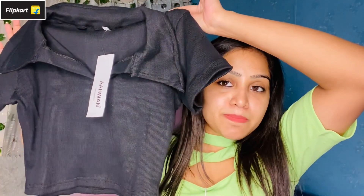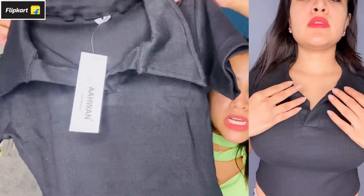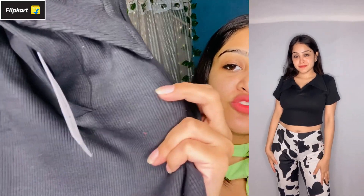So now without any further ado, let's jump into the video. My very first product is this black top — price and size are mentioned on the screen. You will see it many times on Flipkart. You will get all the colors available — red, yellow, blue, and many more. It's a cropped top and you'll get a front color. It's a good color. You'll get little sleeves and the fabric is ribbed fabric, which is very much in trend.